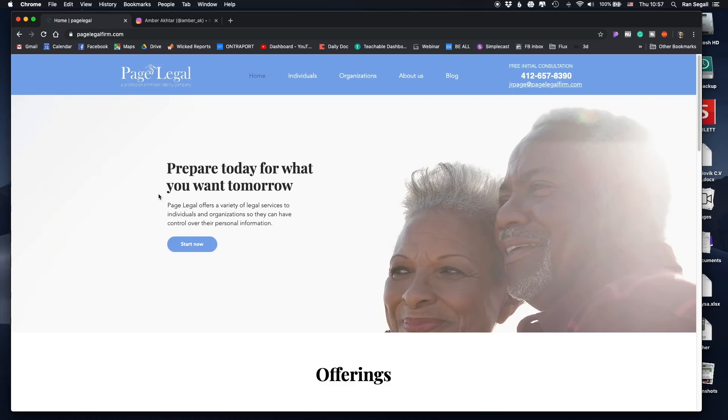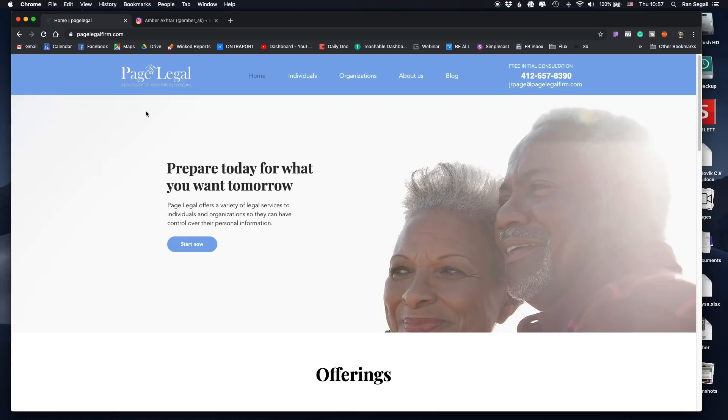This is the first thing we see when we land on the website. Usually the way I think about web design, or at least the hero section of a home page, it really needs to quickly answer: what is this place, what do they do here, and what's in it for me. Looking at this, I can easily see who owns this page — Page Legal, that's quite clear. The tagline 'Prepare today for what you want tomorrow' and a big photo of two senior people makes the overall concept clear. Messaging-wise it works, as it's probably something with pension or financial planning for the future.